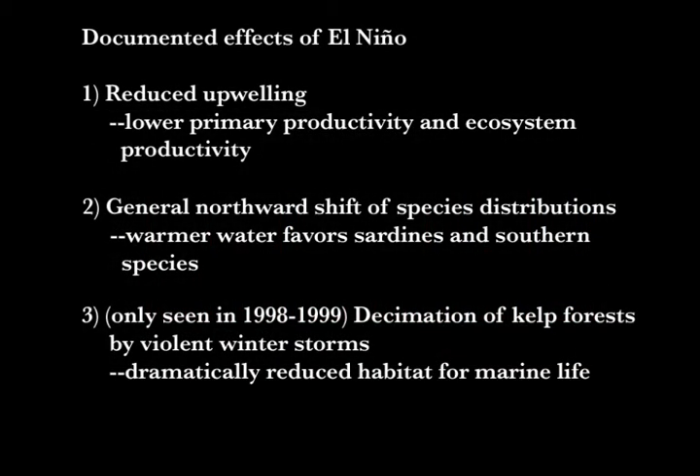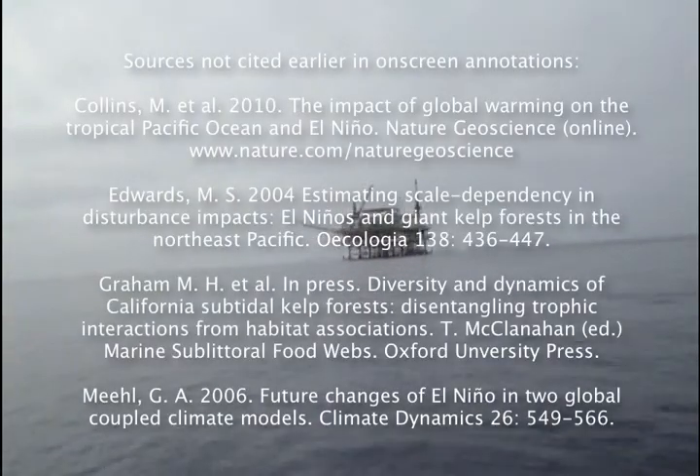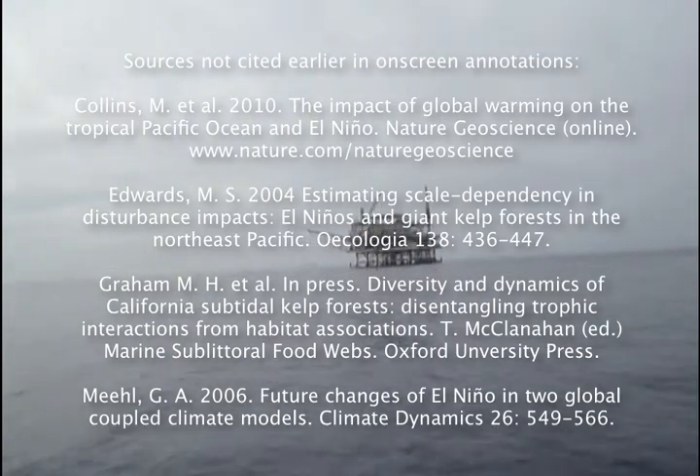The third effect, which was seen only in the El Niño of 1998 and 1999, was a decimation of the kelp forests caused by the unusually intense winter storms that dislodged kelp beds throughout most of Southern California. These violent weather events occurred because of the increased moisture content in air over substantially warmer offshore waters. All three of these effects — reduced upwelling, warmer water temperatures, and increases in violent weather events — are likely outcomes of a continuation of the patterns of climate change that has already been documented.